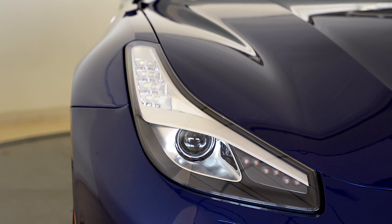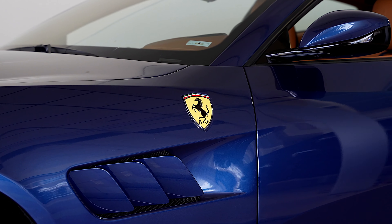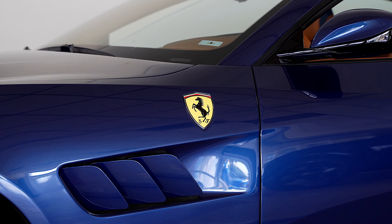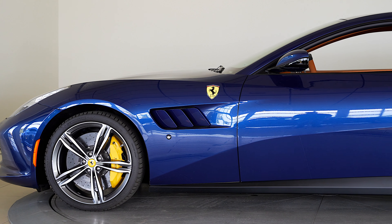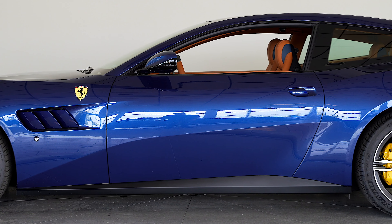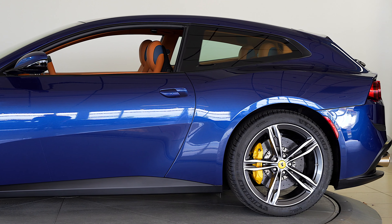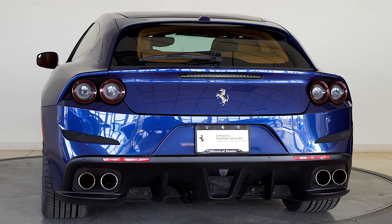The list of factory options on this beautiful Ferrari consists of the following: panoramic roof, carbon fiber steering wheel and LED shift lights, 20 inch forged diamond rims, yellow brake calipers, and high power hi-fi sound system.